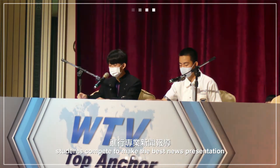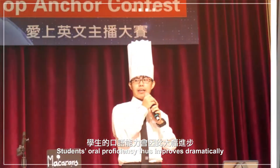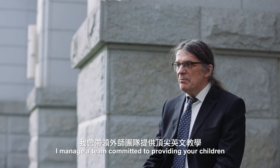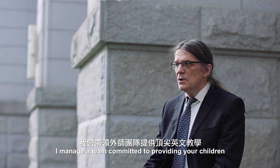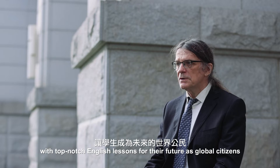In our top anchor competition, students compete to make the best news presentation. Students' oral proficiency thus improves dramatically. As head teacher, I manage a team committed to providing your children with top-notch English lessons for their future as global citizens.